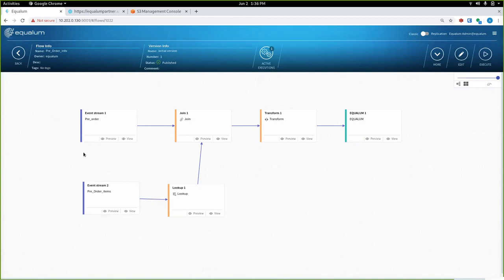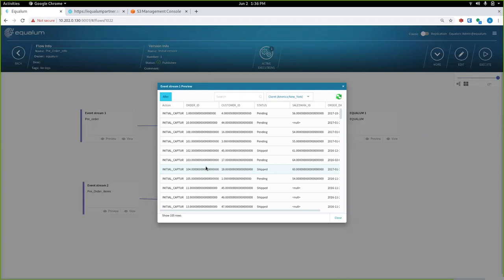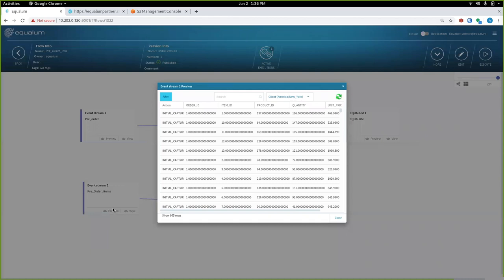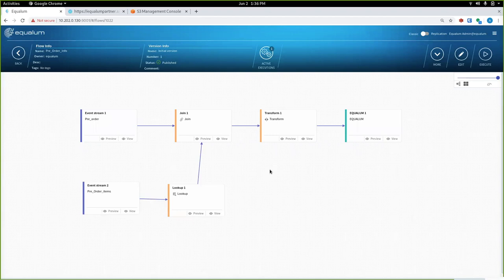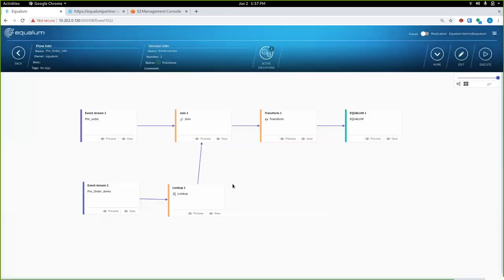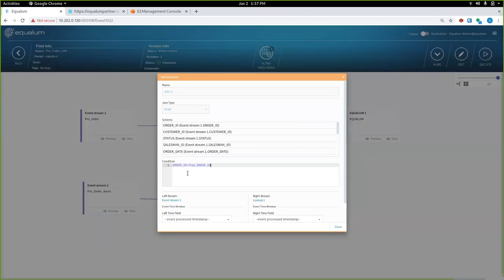In the Equalum platform, when you click Preview, it builds a job, submits it to Spark, Spark runs it against the Kafka topic and brings the information back. In about two seconds, we've created a job, submitted it to Spark, ran it, and Spark grabbed the data out of Kafka and brought it back. For anyone who's worked with Spark, that's impressive — normally it takes 20 seconds just to get a job started. I've got orders, order items, and lookups — joining on product key to get product names, and joining the two tables on order ID.